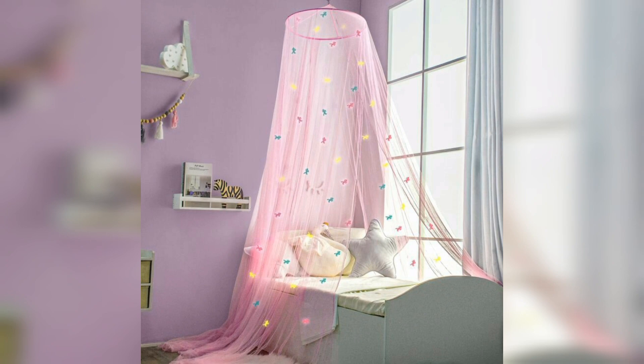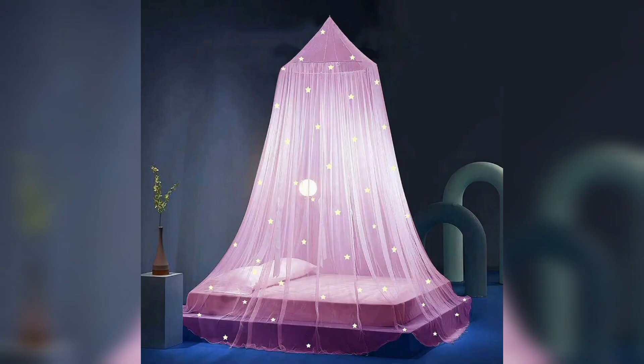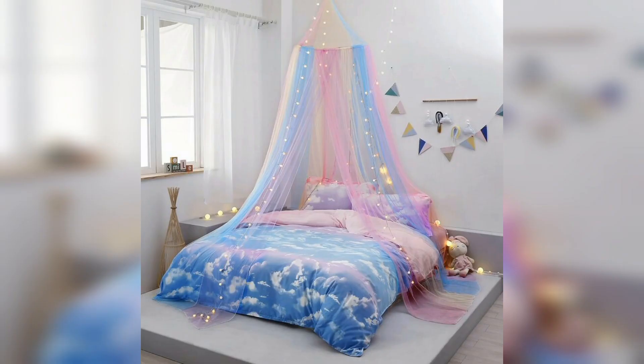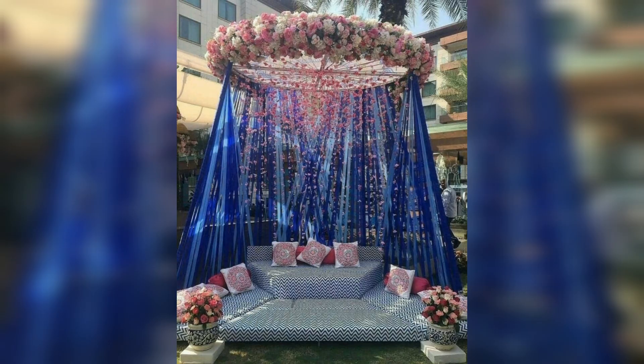This is a purple light color canopy and a yellow light color canopy. And this is a multicolor canopy. Thanks for watching, please subscribe to my channel!